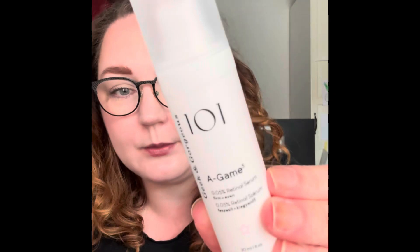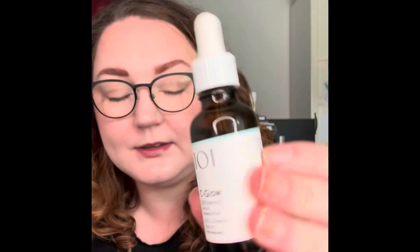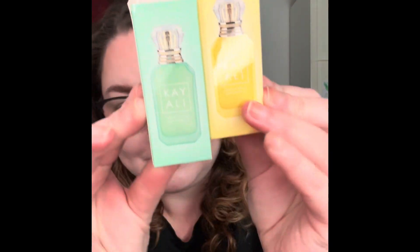Then I have two skincare items from Geek and Gorgeous. I have the A-Game 0.05% retinal serum — this is like my fourth bottle, I love this. And from Geek and Gorgeous I also bought the C-Glow 15 vitamin C serum. I think I've used a whole bottle before and I do really like it.